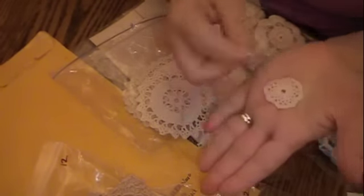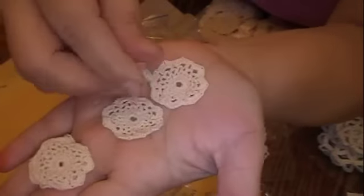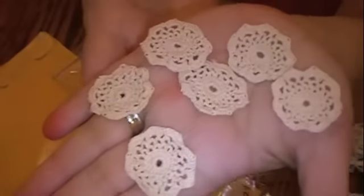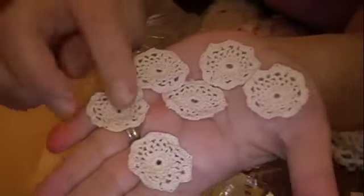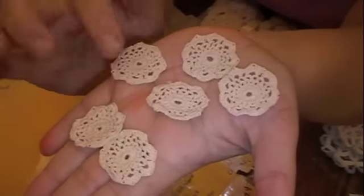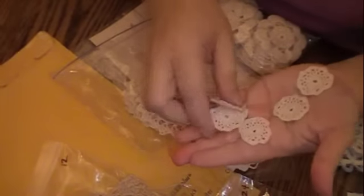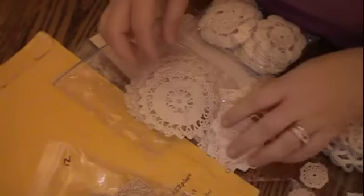Look at these teeny tiny little ones — of course those sold out super quick. But aren't those gorgeous? Perfect with a flower or a pearl, super cute. You could do a ton of different things with them. They are beautiful — thank you so much Julie for everything.